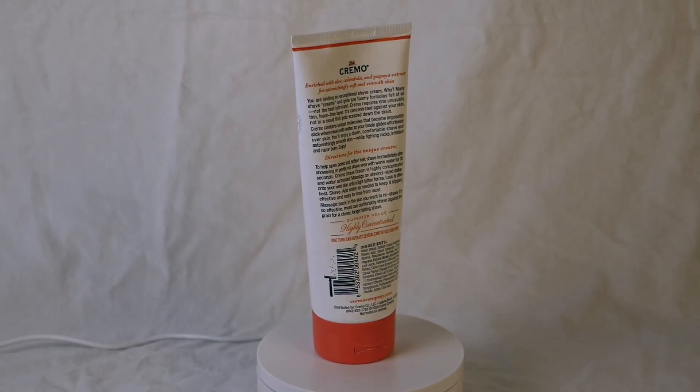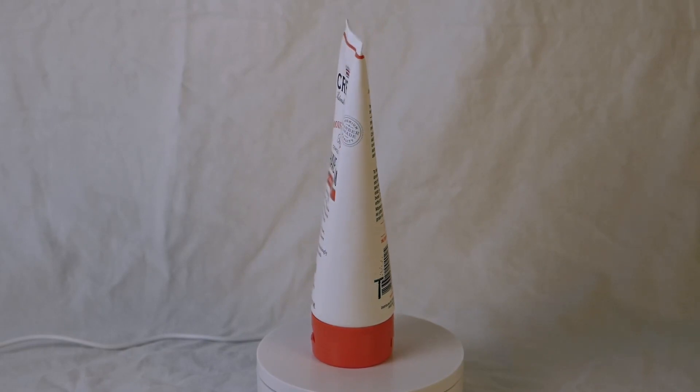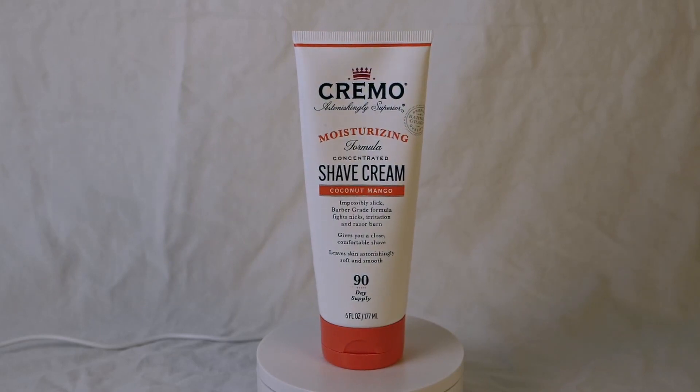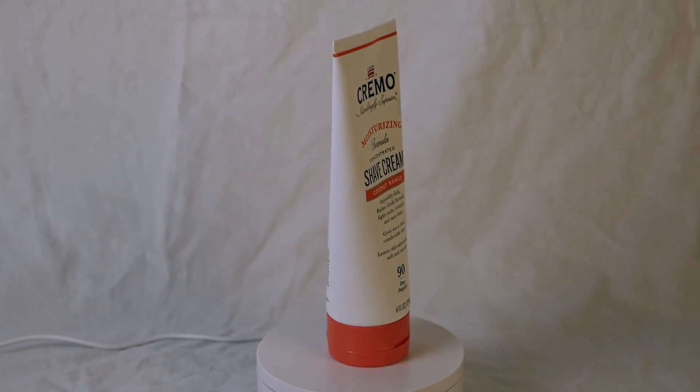The ultra-slick formula creates a smooth and friction-free surface for the razor to glide across, minimizing the risk of nicks and cuts. Additionally, it helps reduce razor burn, which can be a common concern when shaving sensitive areas.